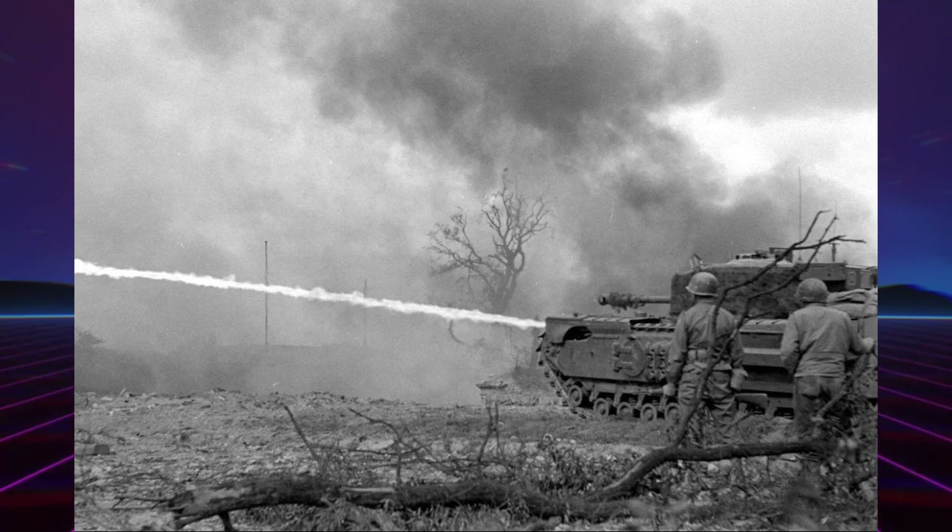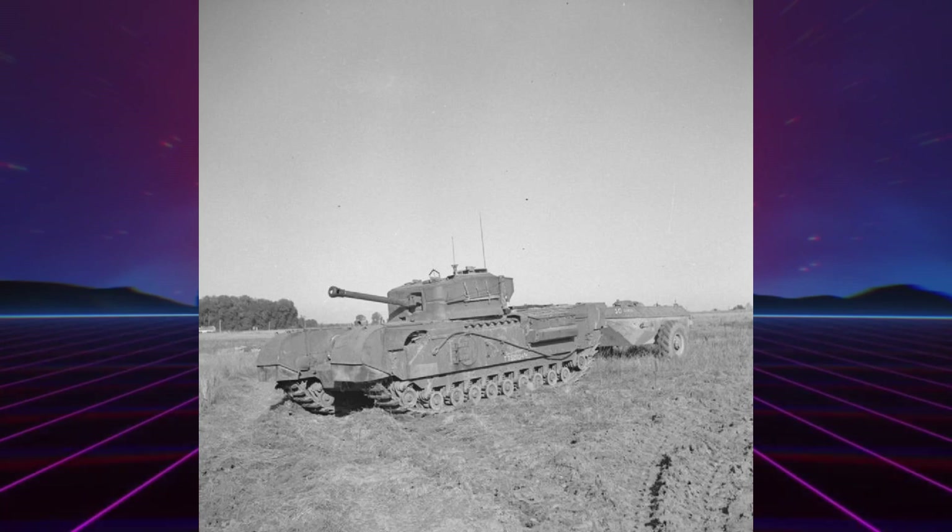La deuxième tentative fut beaucoup plus fructueuse. Connue sous le nom de Churchill Crocodile, cette variante basée sur le Mark 7 était équipée d'un lance-flammes à la place de la mitrailleuse de proue. L'engin avait une portée d'environ 110 m, utilisant l'azote comme gaz propulseur et avait un système d'ignition électrique. Le liquide inflammable n'était pas transporté dans le véhicule lui-même, mais dans une remorque tractée, ce qui réduisait le risque pour l'équipage. Environ 800 exemplaires furent construits et ils furent abondamment utilisés en Italie et en Normandie.